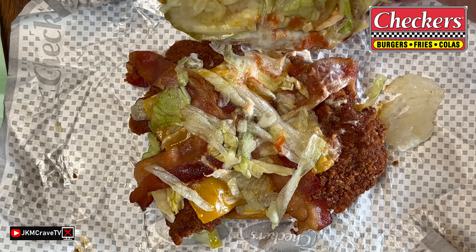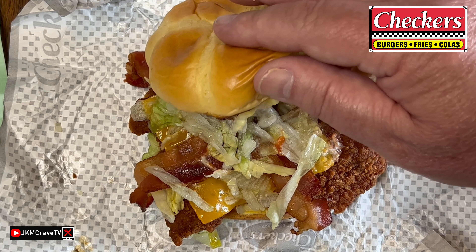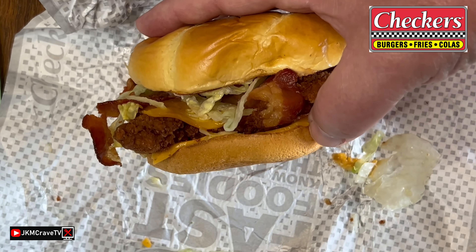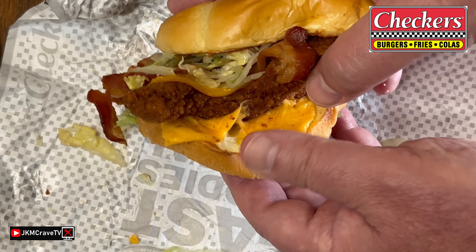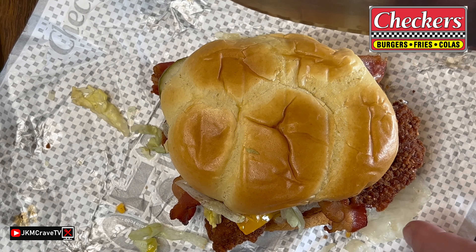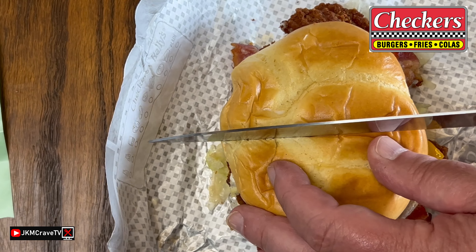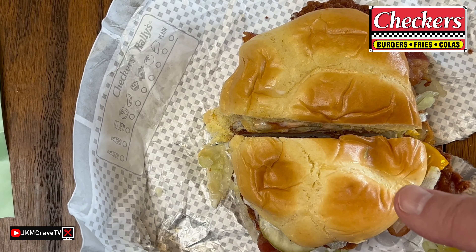We have some lettuce, some mayo, some cheese, some bacon. And there is the patty itself. And underneath, we have more cheddar, and it looks ooey, ooey, and gooey. I am going to give you the cross-sectional view so you can gauge how big this thing really, really is.